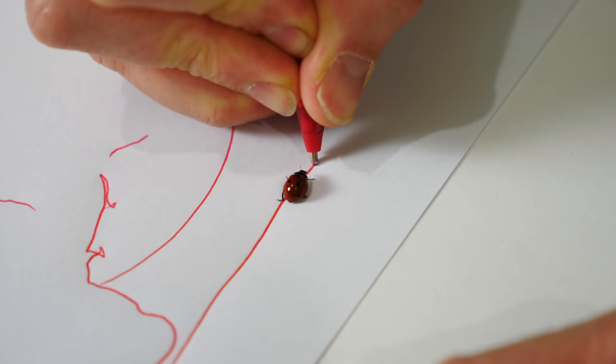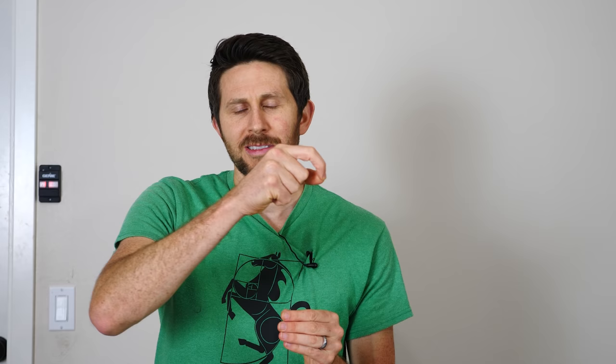I've seen two viral videos involving insects and drawing on paper. In one of them, it was a ladybug following this girl's pen as she wrote on paper. It seemed like the ladybug was maybe just trying to stay under the shadow of her hand. So I'm going to test if the ladybug will first actually follow a line, and then if it will avoid the lines and go a different direction if you draw in front of it.